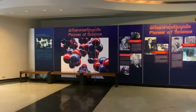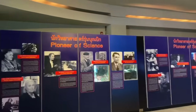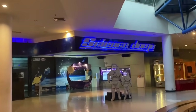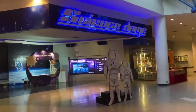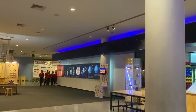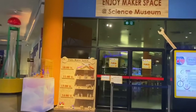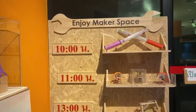On the first floor, the main major theme is Pioneer of Science. There is a sitting area where you can take rest, and then there is a Science Dome, which is a small planetarium. There is also a science museum section where you can become a real scientist in the labs.